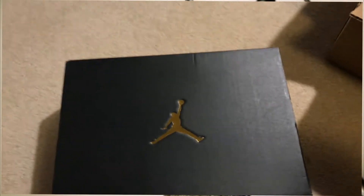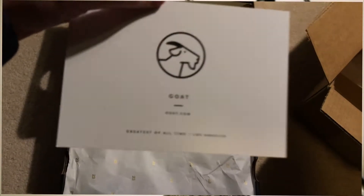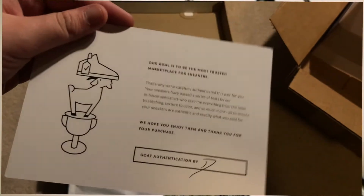I did get these new in box, so let's just check them out. Right here you got the GOAT card. It says Race of Autonomo, LA. It's been authenticated by GOAT.